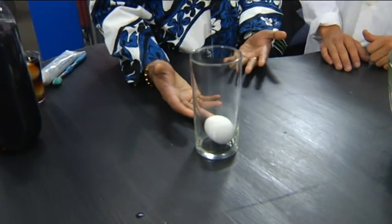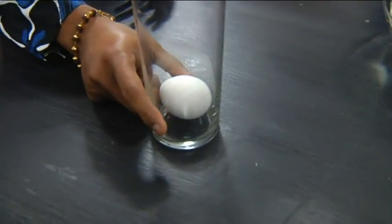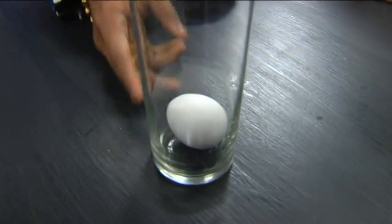Easter is coming up, so we thought of doing some experiments with eggs. So what do we got going here? This is an important experiment because we want to show our viewers how drinking too much cola can affect their teeth. A material similar to our teeth is eggshell. So I have a boiled egg here and I'm going to pour soda in it.